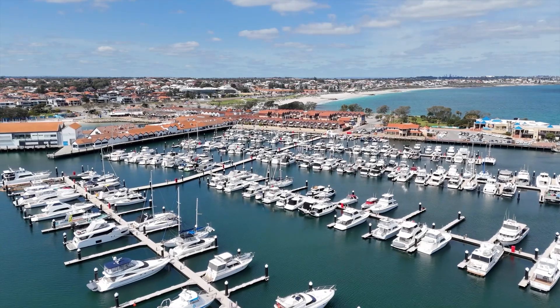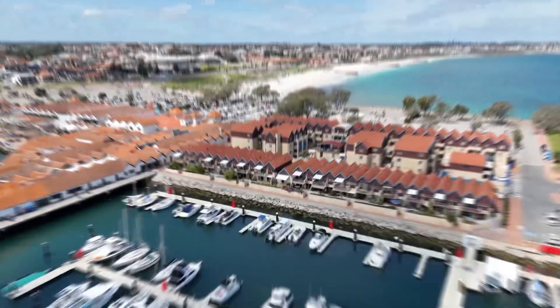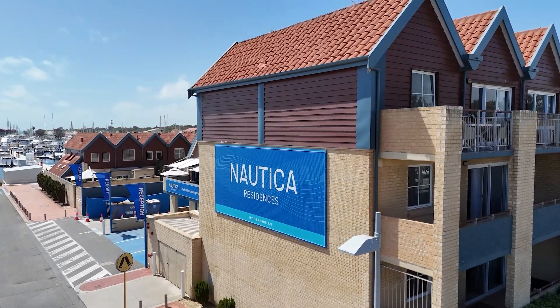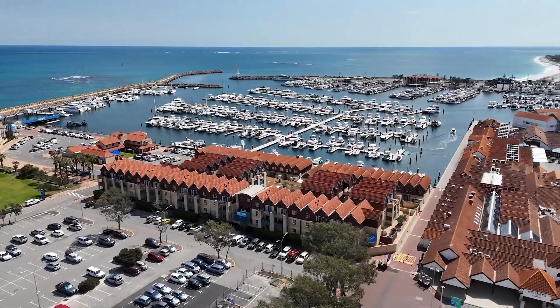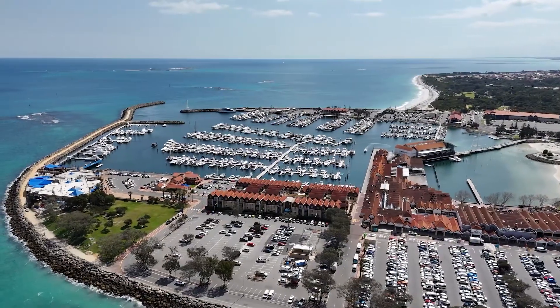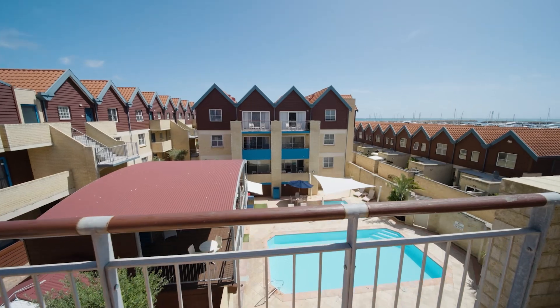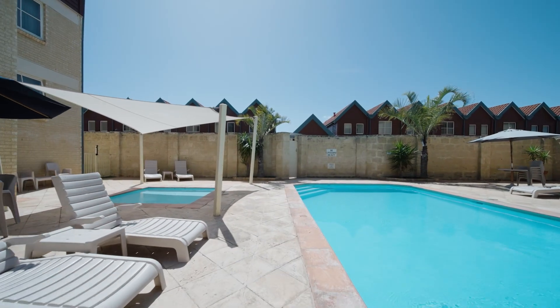This apartment is dual zone, which means you can live here full-time, or you can have the amazing team at Nordica Residences rent it for you. They're based here on site. The real benefit of apartment 305 is that standing on this balcony, I can see the swimming pool below me and, of course, the boat harbour over there too.